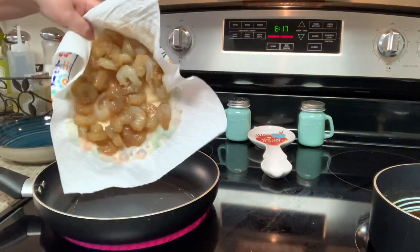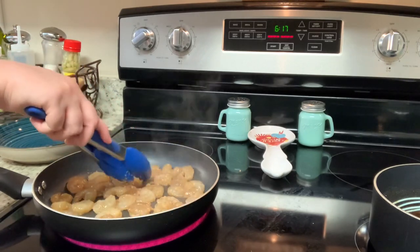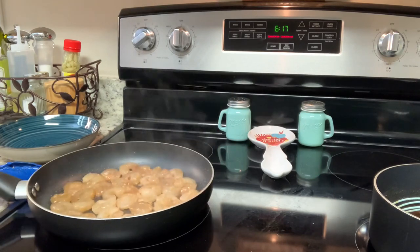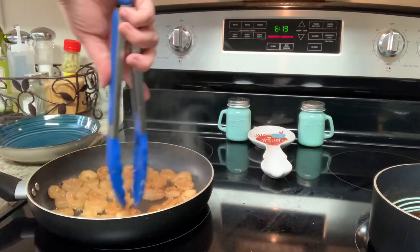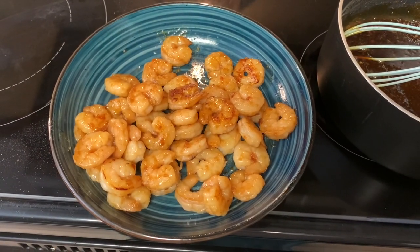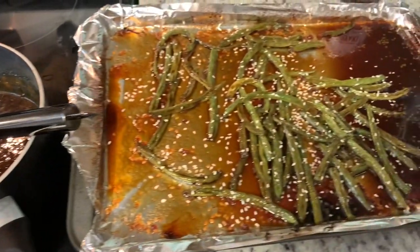To cook the shrimp, I have a skillet over medium-high heat with a little oil. I've drained the shrimp on paper towels to get some of that marinade off so the shrimp sears and doesn't steam. Shrimp take maybe 45 seconds to a minute on each side. I added just a little salt — not too much because of the soy sauce in the marinade. Once the first side is cooked, I flip them and cook another 45 seconds to a minute. Here are the finished shrimp, and here is that marinade — it's now become a really yummy glaze.